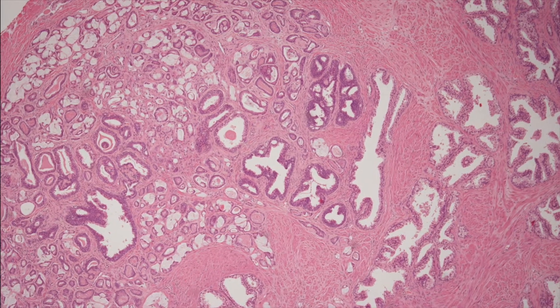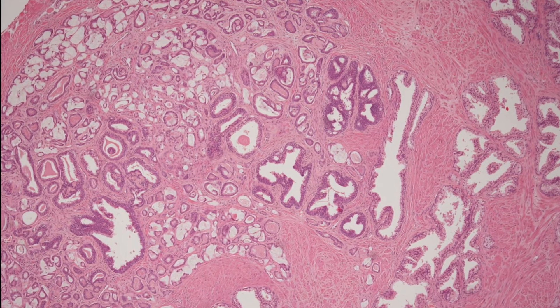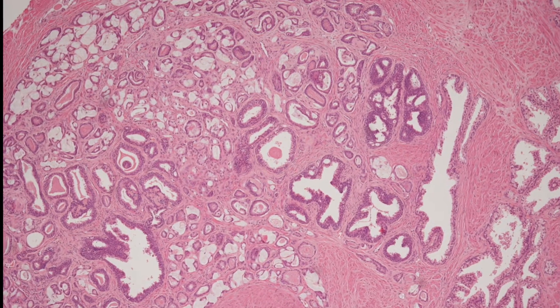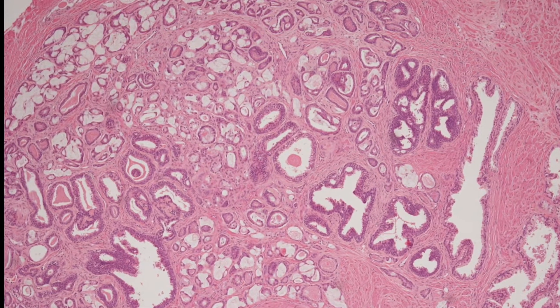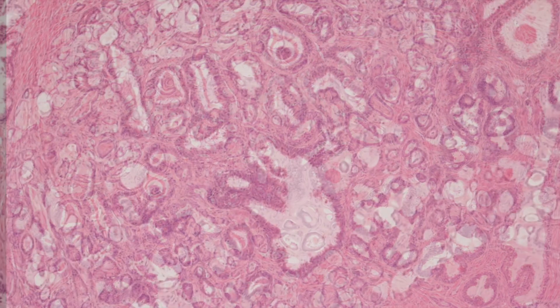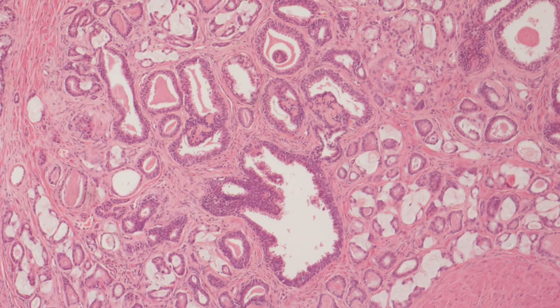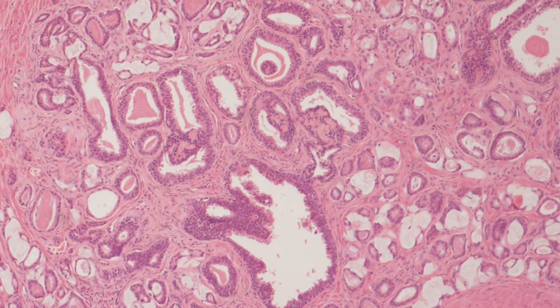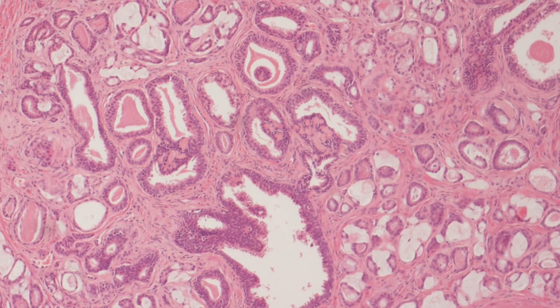So the question is: what is the lesion in the chip? We are zooming into the lesion. Here are some higher power views of representative areas of the lesion.